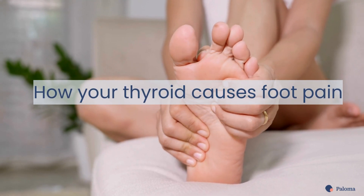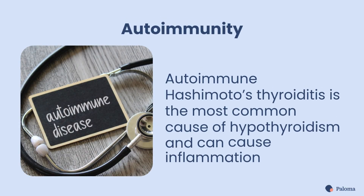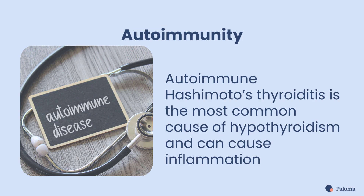There are a few reasons your feet might be hurting if you have hypothyroidism. First, there's autoimmunity. Hashimoto's thyroiditis, an autoimmune condition that is the most common cause of hypothyroidism, can cause inflammation throughout your body.